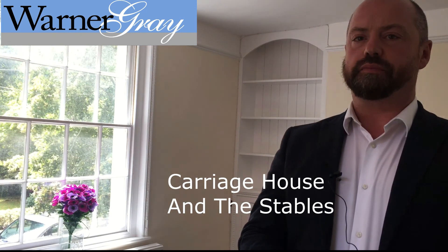Welcome, I'm Paul Fowler from Warner Gray Estate Agents. I want to introduce this beautiful Georgian period property called Carriage House, which is a four-bedroom townhouse.